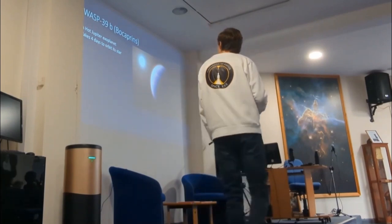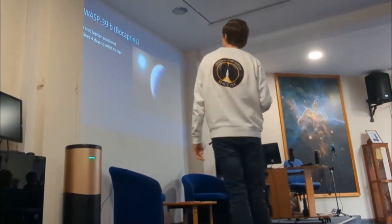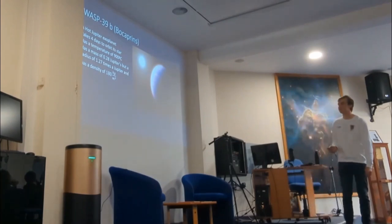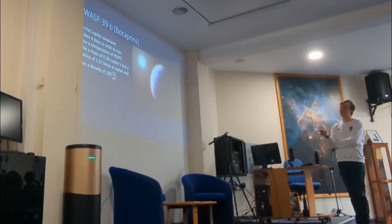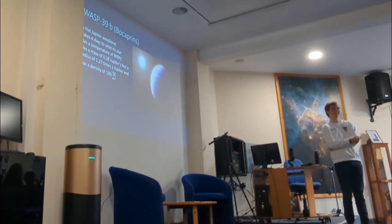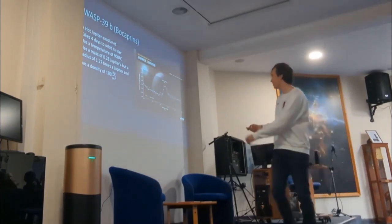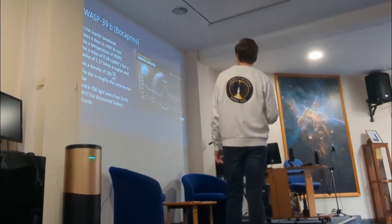The final exoplanet I'm going to talk about has what are called 'bochrapians' — it's a hot Jupiter that takes about four days to orbit its star. The temperature is about 900 degrees Celsius. What's interesting is that the mass is about 1.2 Jupiter masses but the radius is 1.27 Jupiter radii, giving a density of about 180 kilograms per cubic meter — which is actually less than the density of Saturn. If you don't know, Saturn is so low density that if you had a massive enough bath it would float. Using James Webb's transmission spectroscopy, astronomers found that there are sand clouds that exist on this exoplanet.